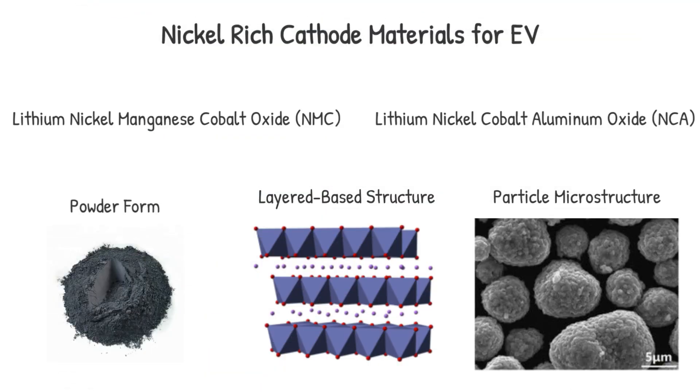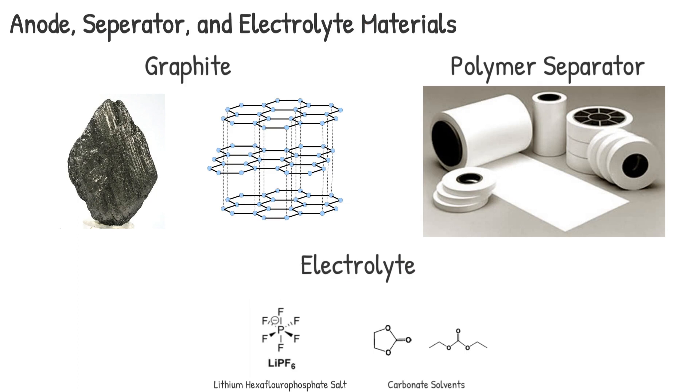The cathode materials are typically composed of nickel and cobalt rich transition metal oxides such as lithium nickel manganese cobalt oxide (NMC) or lithium nickel cobalt aluminium oxide (NCA), and are paired up with a graphite anode electrode. They are separated by a polymer separator soaked in a lithium hexafluorophosphate based carbonate organic electrolyte.